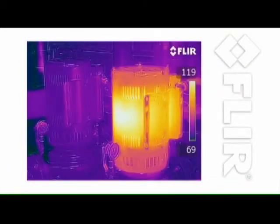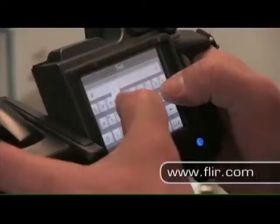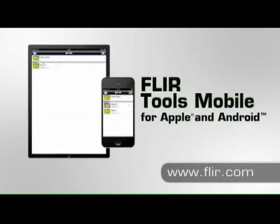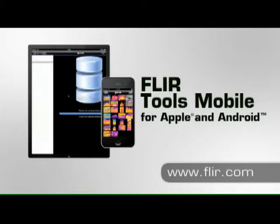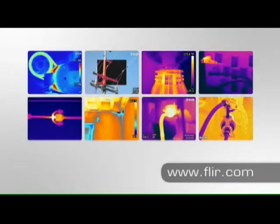The new T440 and T640 now offer FLIR's exclusive MSX image enhancement that adds visible light detail to thermal images for easier identification of inspection targets. T-Series cameras let you annotate images through voice recordings, embedded text entries, or by simply sketching on the intuitive touch screen. And with the FLIR Tools mobile app, now you can import images from T-Series cameras to your smartphone or Wi-Fi tablet for further analysis so you can share critical findings fast.